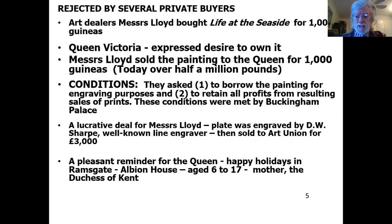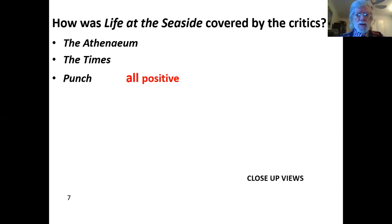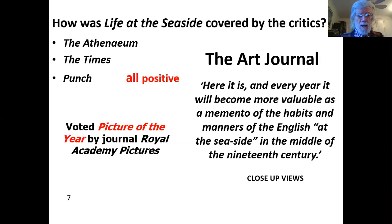How was Life at the Seaside covered by the critics? Well, the Athenaeum, the Times, and Punch were all very positive. The Art Journal said: 'Every year it will become more valuable as a memento of the habits and manners of the English at the seaside in the middle of the 19th century.' It was, in fact, voted picture of the year by the journal Royal Academy Pictures.